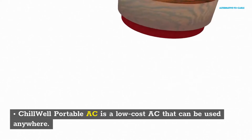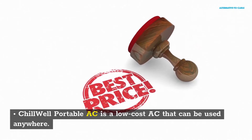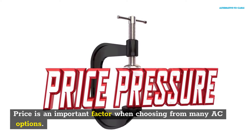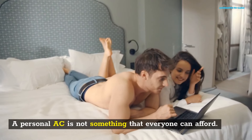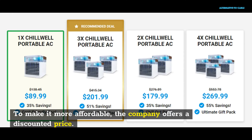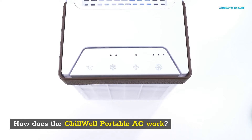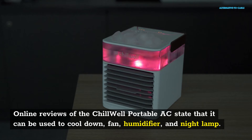Affordable: Chill Well Portable AC is a low-cost AC that can be used anywhere. Price is an important factor when choosing from many AC options. A personal AC is not something that everyone can afford. To make it more affordable, the company offers a discounted price. You can also get bulk discounts so that you can gift them to your family and friends. Online reviews of the Chill Well Portable AC state that it can be used to cool down, as a fan, humidifier, and night lamp.